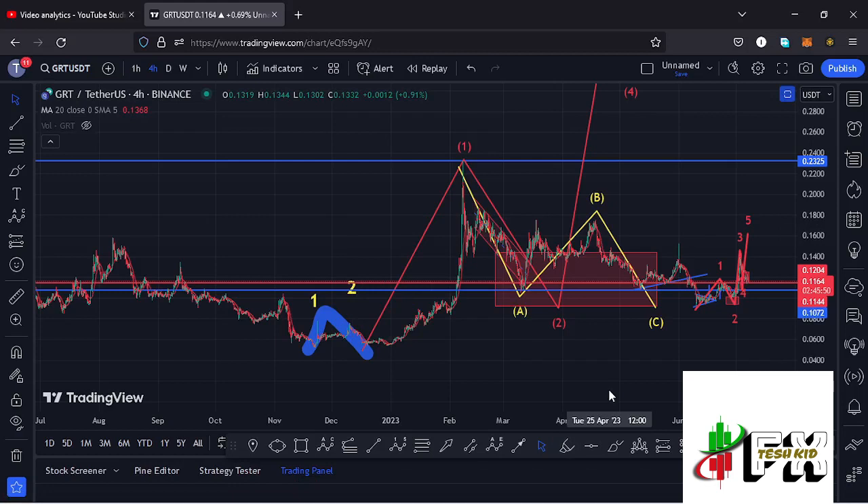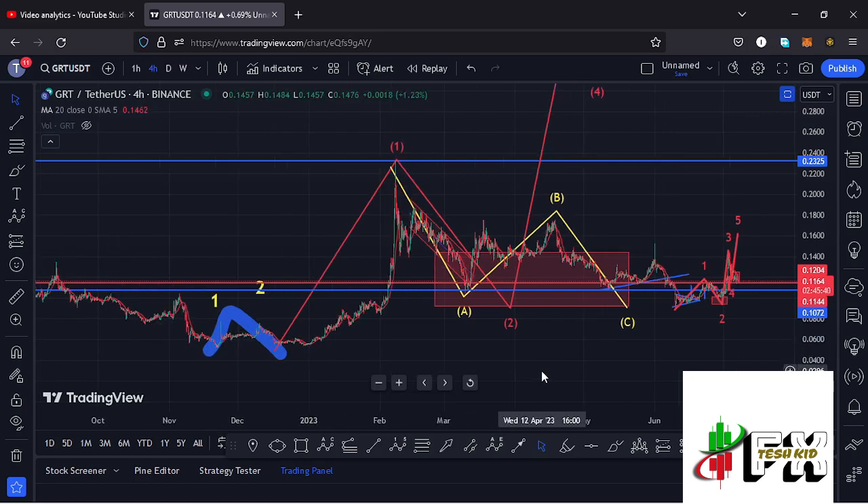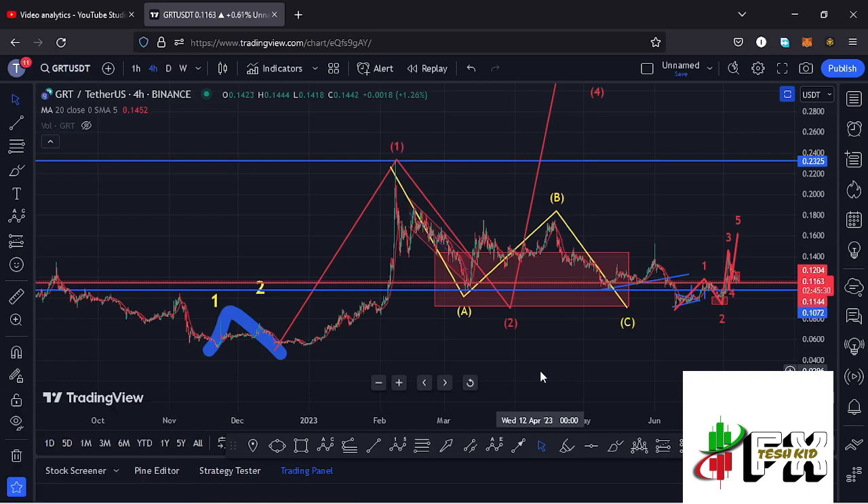Hello and welcome back for another GRT price prediction update. In this video, we'll be diving deep into the technical analysis on the GRT chart and also give you my next price targets. Before I do so, show some love by giving this video a thumbs up, subscribe to the channel, check out the channel membership, and let me give you my long-term outlook on the GRT chart.